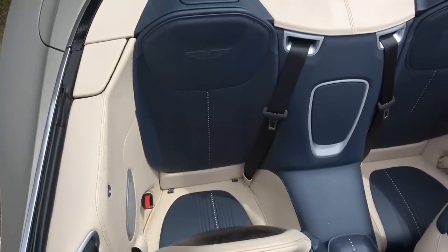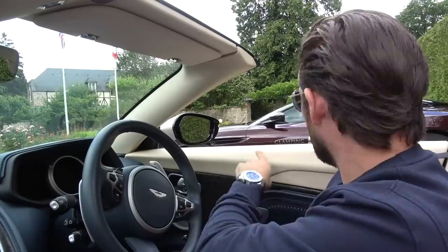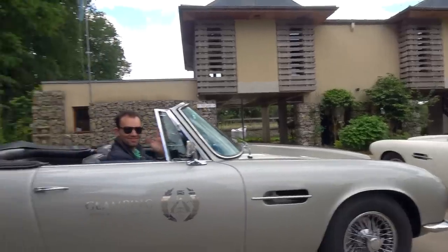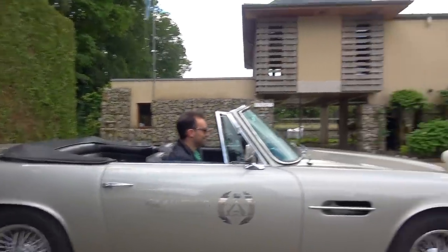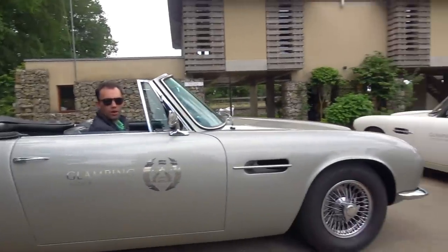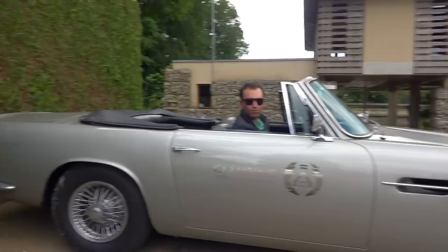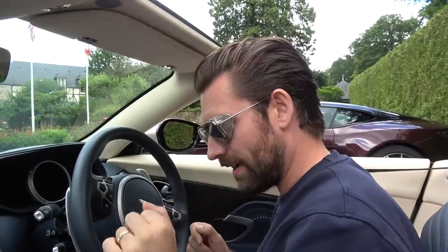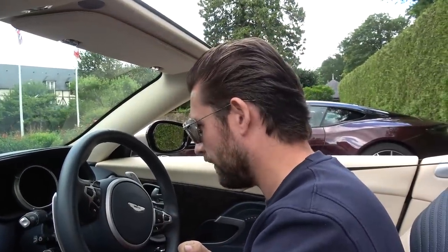To make this occasion even more special, we're going to be in convoy with the DB6 Volante, which James is driving, and a DB4 no less. The car James is in is valued at about one and a half million pounds — no stress, dude. The convoy is special, and the idea is that when we stop for petrol shortly, we're going to be jumping in that DB4, which I'm incredibly excited about.